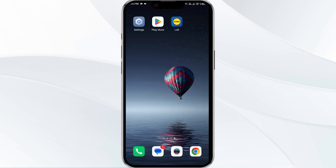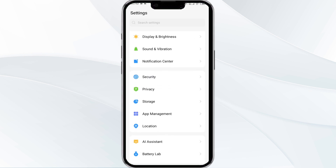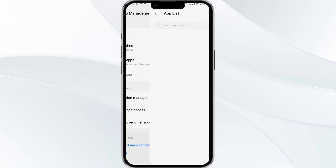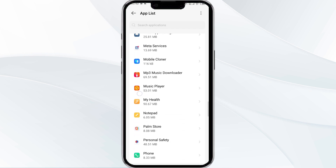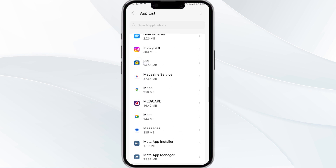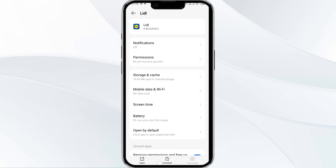To begin, open your phone settings and navigate to the App Manager. After that, select the Letgo app from the app list. Then click on Force Stop at the bottom right corner, confirm by clicking OK, and then reopen the app.